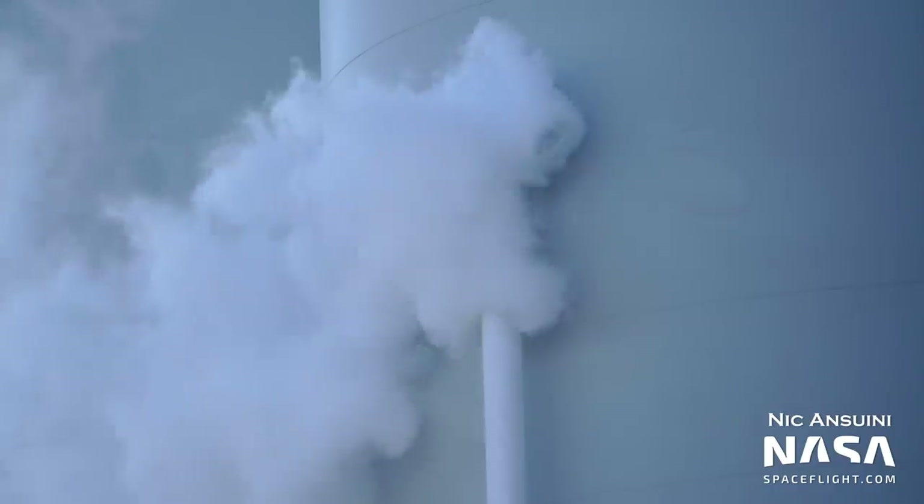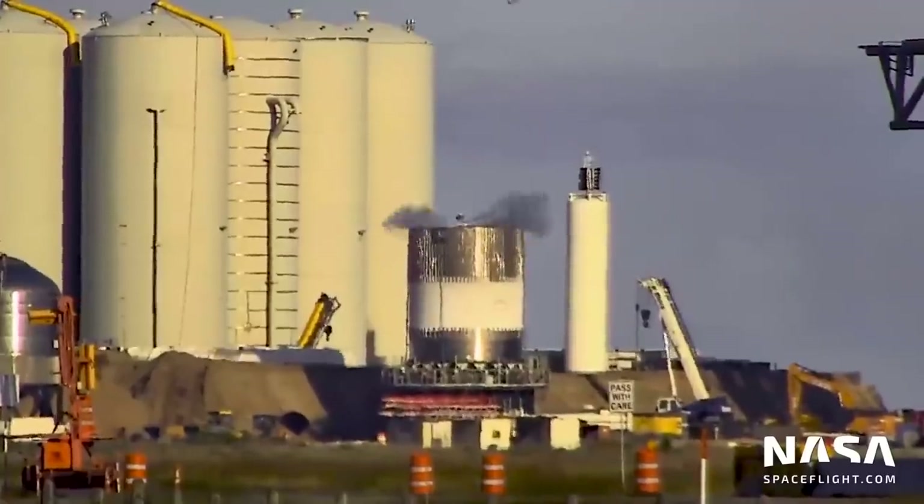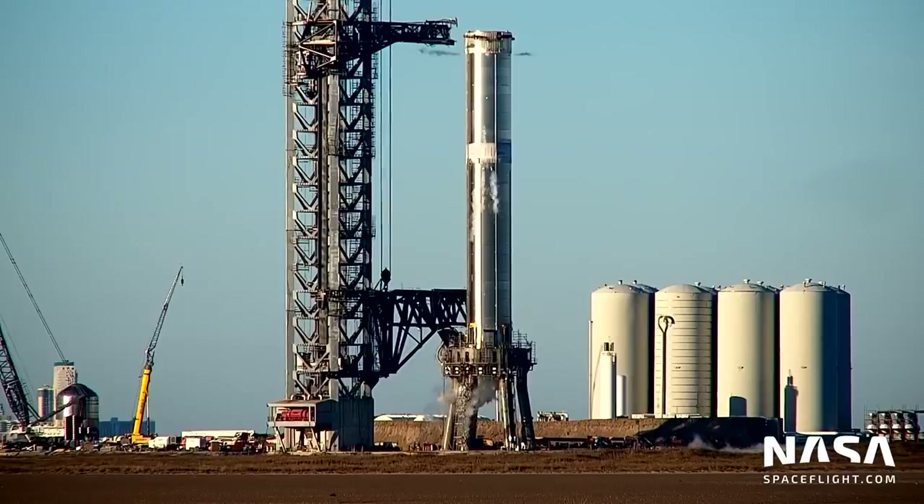The tank farm has been undergoing testing as components were installed. We saw the first deliveries of liquid nitrogen to it in September. It was finally used for the first time to load liquid nitrogen into B2.1, a test tank, in November, before being used for Booster 4 cryoproof testing in December.